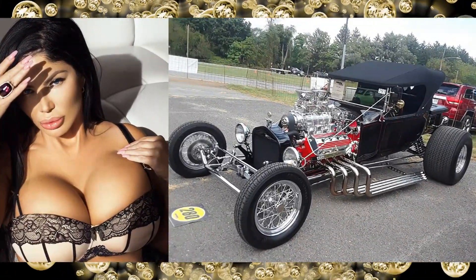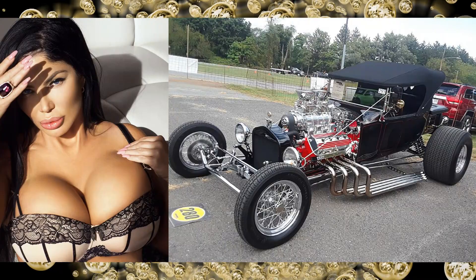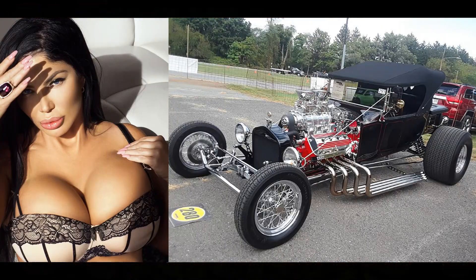This is a hot looking babe and an 1821 Ford Model T Bucket, Amy Powered Hot Rod.